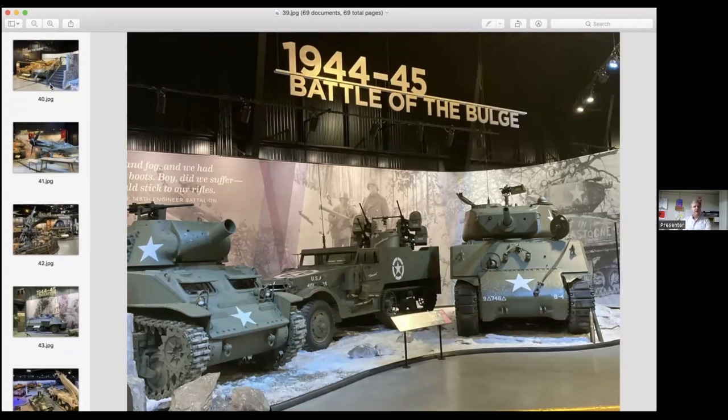As we land at D-Day and move through Europe toward Germany, the last major offensive Germany puts up is the Battle of the Bulge. We have an exhibit highlighting the equipment from these battles. To the right is a Jumbo Sherman — a very rare tank with only a couple in North America — alongside a half-track vehicle with machine guns and a mortar tank that fires large mortar shells, all of which participated in the Battle of the Bulge.